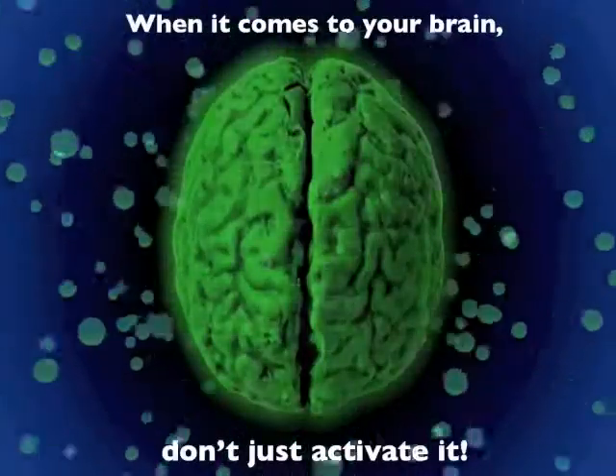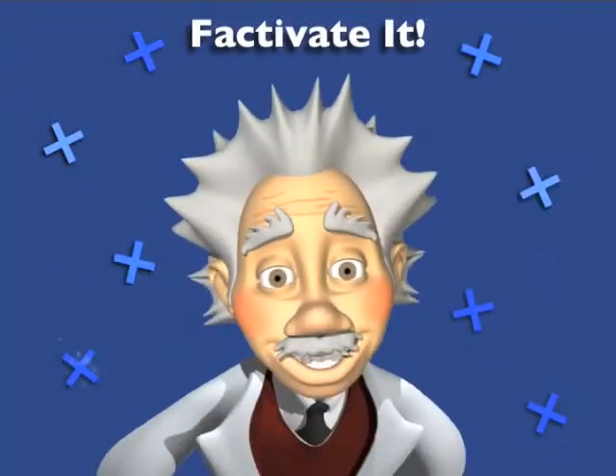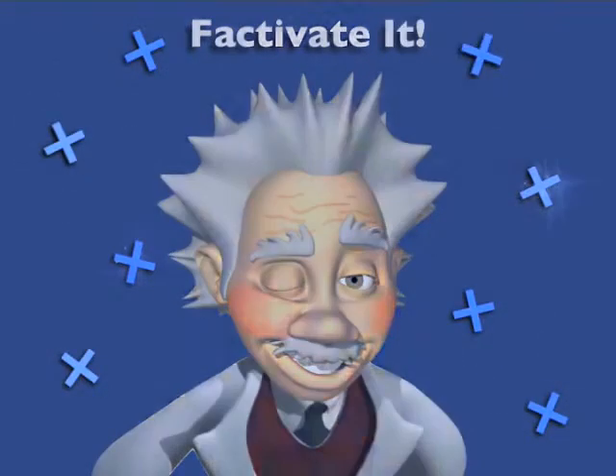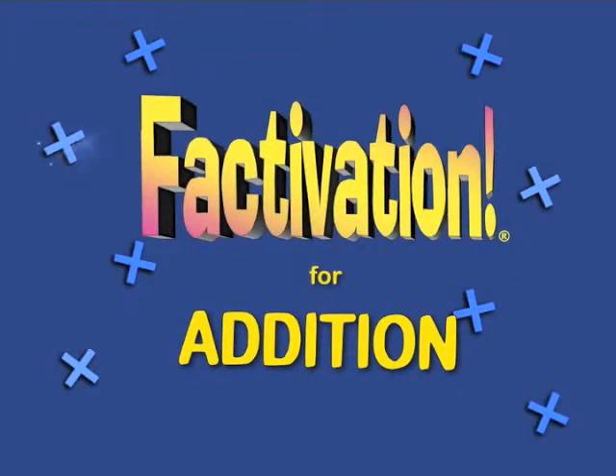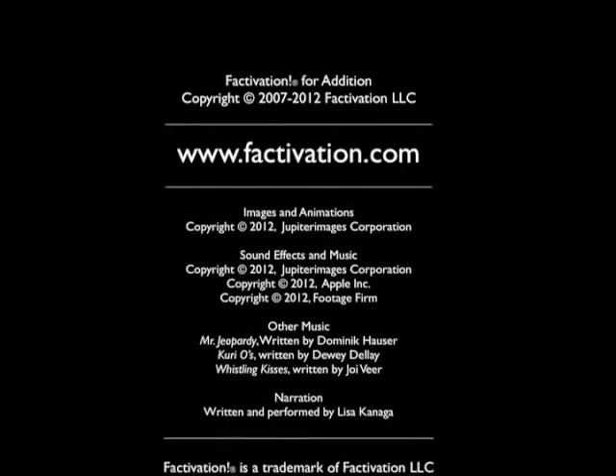And remember, when it comes to your brain, don't just activate it — Factivate it! Have a great day! See you tomorrow.